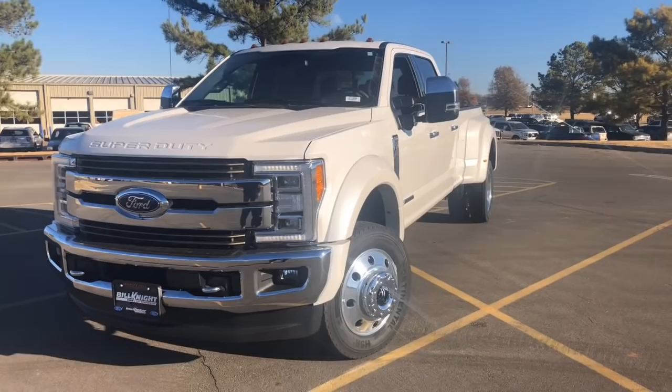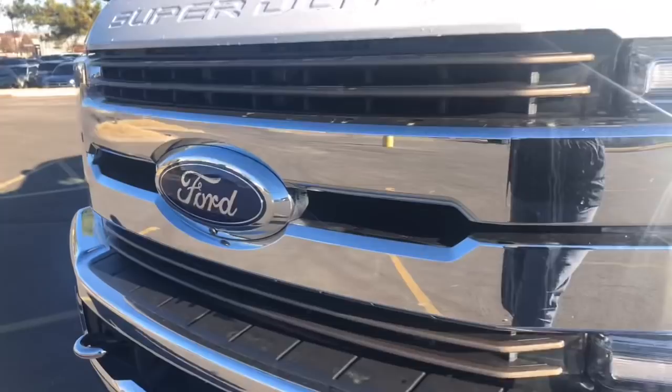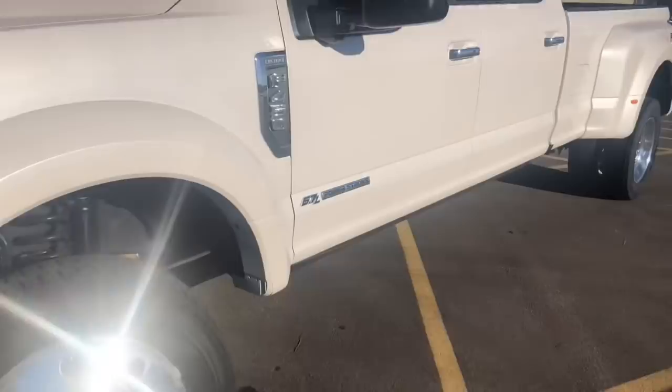As you can see here, this truck looks monstrous — looks so good. You do get LED daytime running lights and LED headlights as you see here. This vehicle also has a front camera to offer a 360 degree view, which I'll show you here in a little bit.